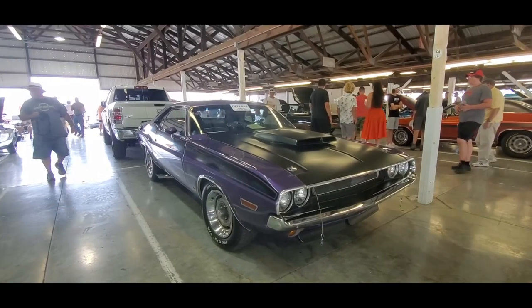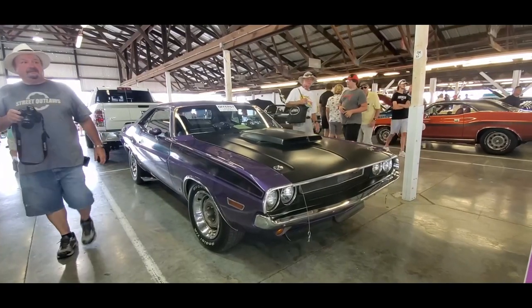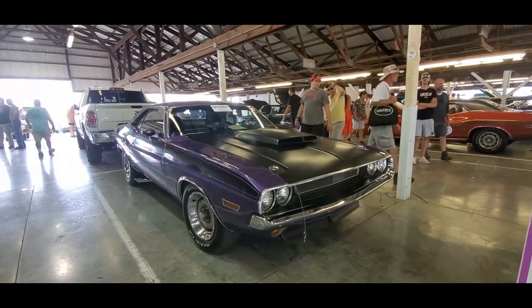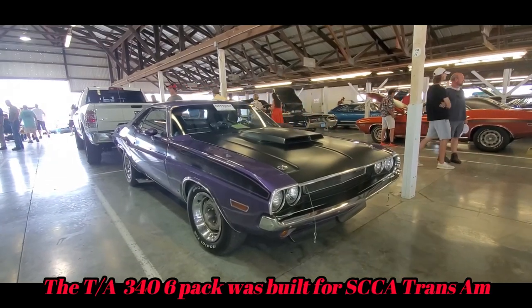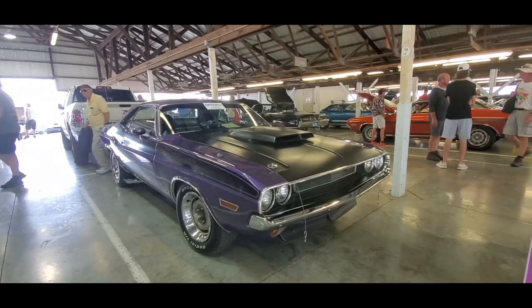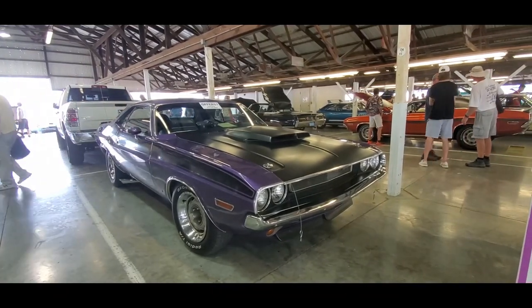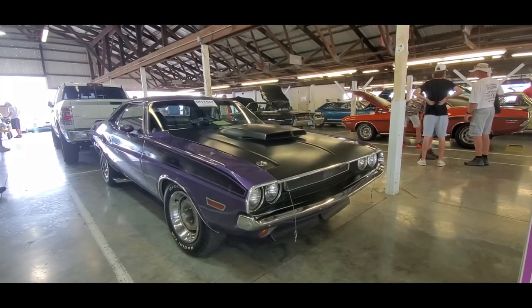This is very interesting. This is a 1970 Dodge Challenger T/A, again with a 340. This one features a Hurst pistol grip shifter, six-pack with a four-speed manual, and a 390 rear.